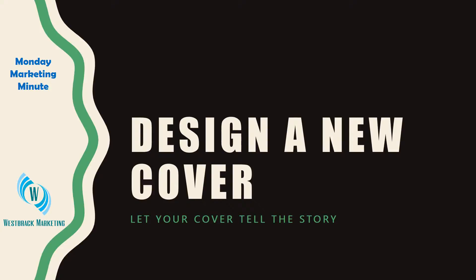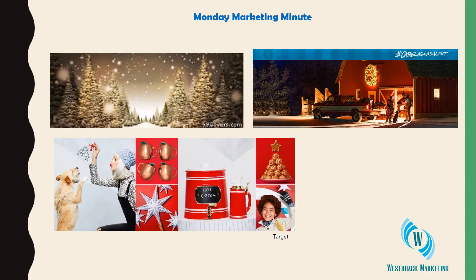Have you designed a new cover for your Facebook, your Twitter, or your other social media? You can let your cover tell the story. Here are some examples.